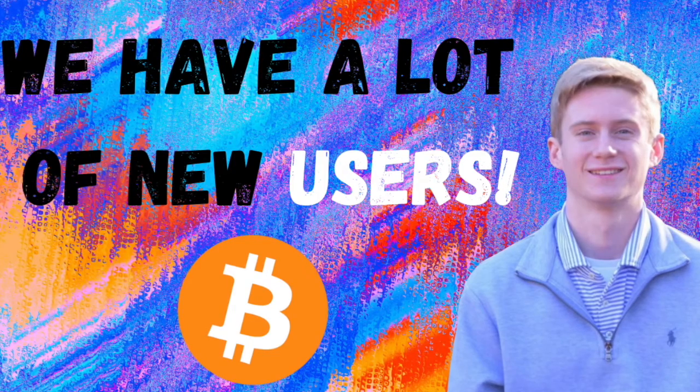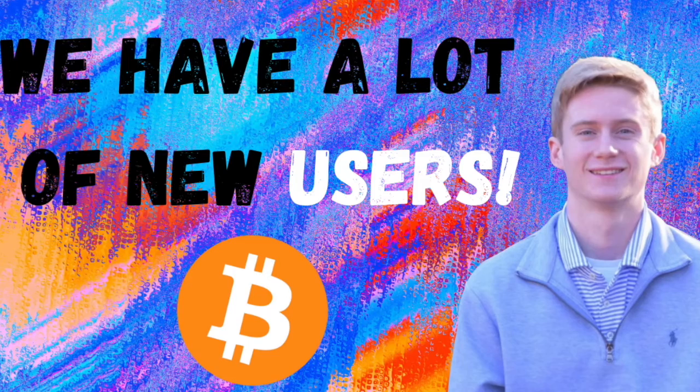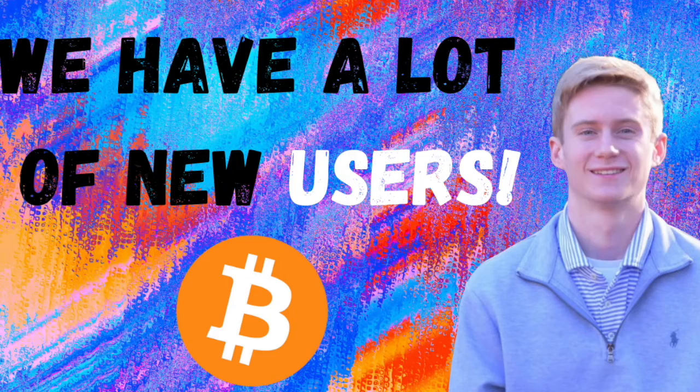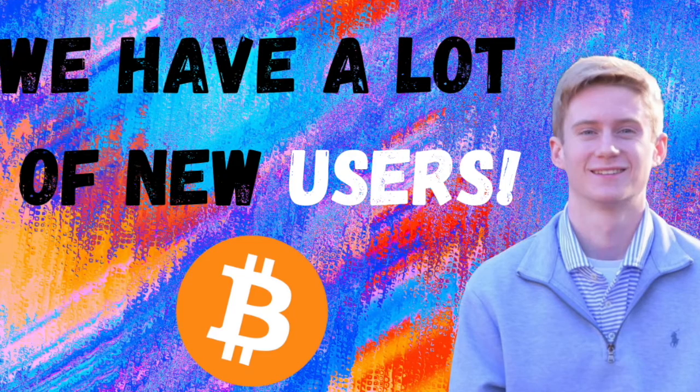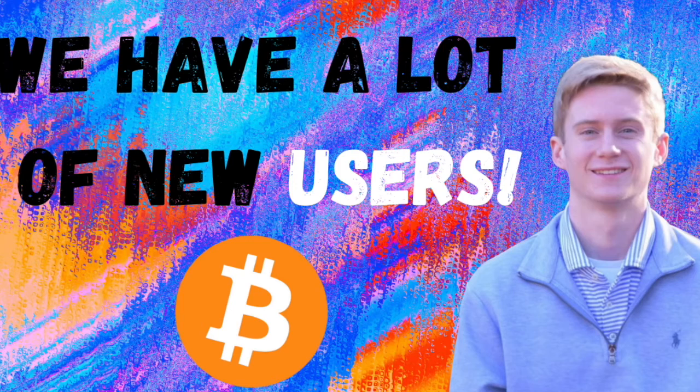Meanwhile, you aren't seeing this uptick in new whales. So I think a lot of this new user growth is new retail, smaller holders, which of course is bullish for Bitcoin adoption. But in terms of price in the short term, I think it would be interesting to see how many of these new users are coming from Latin America, because I highly suspect that a lot of this big uptick is coming from them.